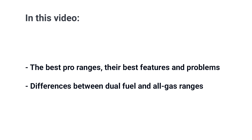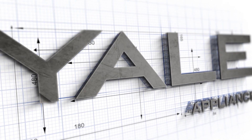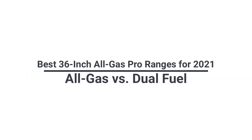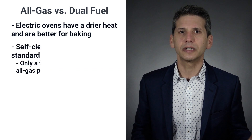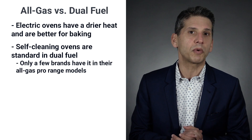Let's talk about the difference between dual fuel and all gas. Electric is better for baking because of its drier heat. Self-cleaning is also standard for electric and is only offered on a few all-gas models.